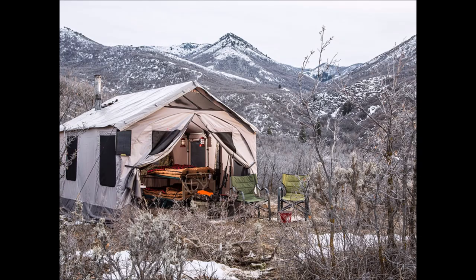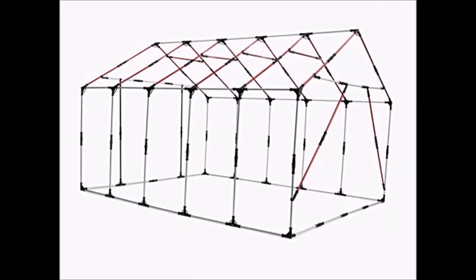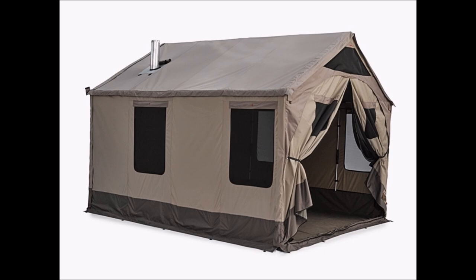These homes away from homes can handle wind, rain, snow, and pretty much any type of adverse weather. They also have front and back doors, screen windows and doors which allow for plenty of ventilation, and an integrative stove port which keeps the heat in and the smoke out. Both of these tents have six feet high walls and a nine foot tall roof so they're easy to walk in and around.